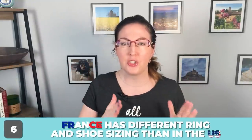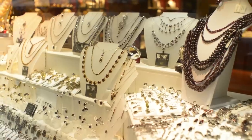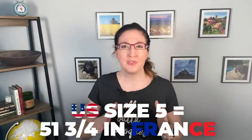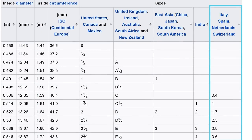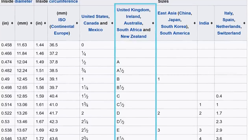Number six: ring and shoe sizing — they're different in France. U.S. ring sizing is numerical; you'd say you wear a five or a five and a half. In France it's still numerical but a different system — a U.S. ring size of five and a half is approximately a 51 and three-quarters in the French system. Germans and Swiss use yet another numerical system, and the U.K. and Australia use an alphabetical system where you'd say you wear an M or an N or something like that.